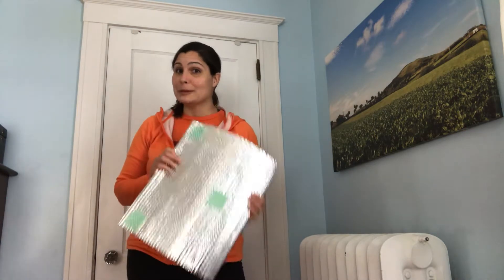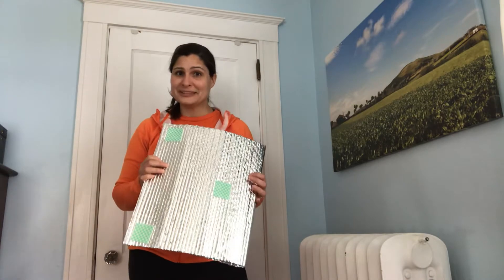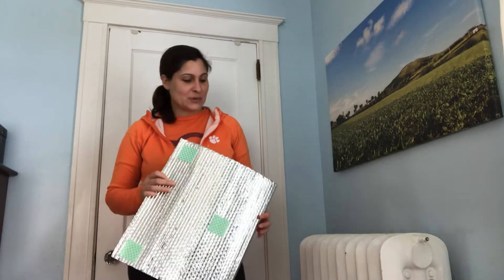I'm going to sound a lot like the Geico car insurance ad, but did you know that you can save up to 8% on your heating bills by installing foil insulation? Until recently I did not know that either. Hi, I'm Jen from Everyday Old House and today we are talking about radiator foil insulation.